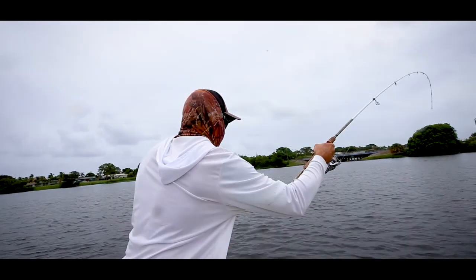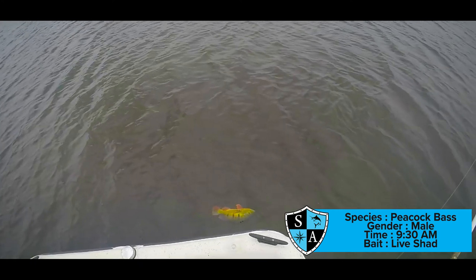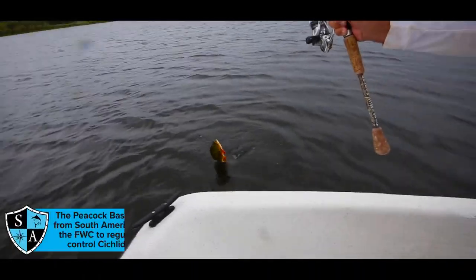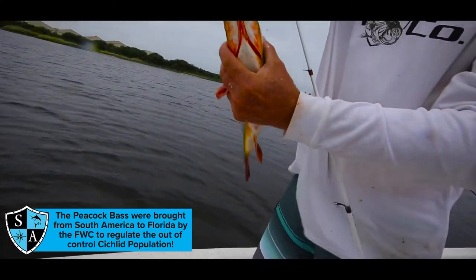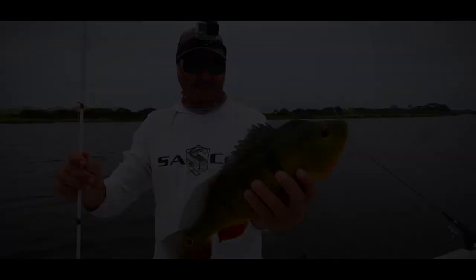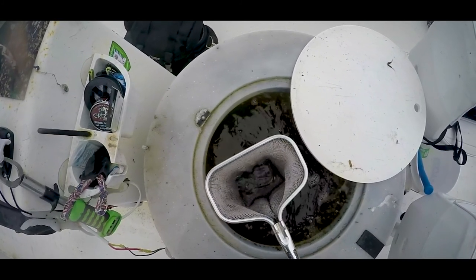We also encountered a peacock bass, a sunshine bass, and a crappie together, which is really unique. A lot of these fish that we were catching today are the product of people just dumping their aquariums into these lakes and canal systems up here in Palm Beach County. Fortunately for us, it gives us more fish to target and we really enjoy chasing these exotic species.